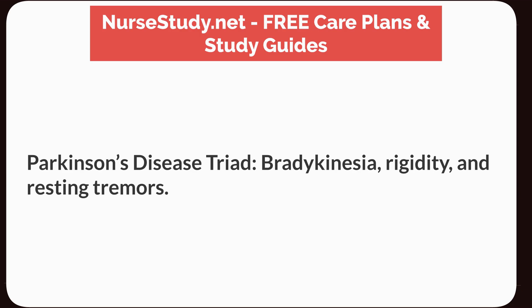Parkinson's disease triad: bradykinesia, rigidity, and resting tremors.